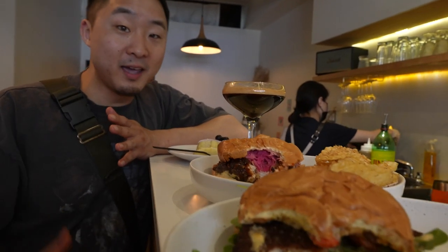Looking at the prices, maybe Round K isn't the absolute cheapest thing you can get in Chinatown, but it is the cheapest elevated hipster thing you can get in Chinatown.